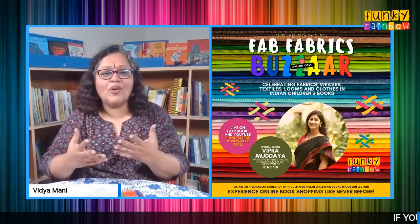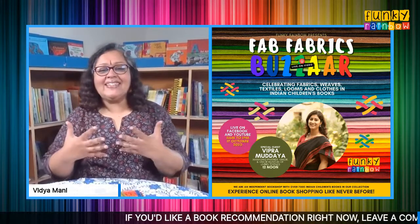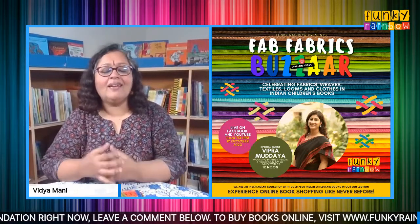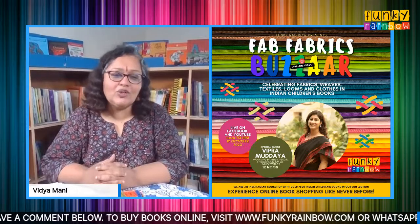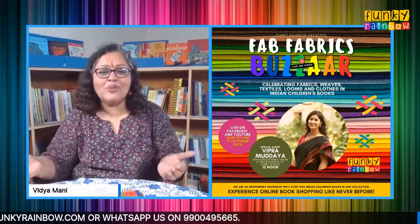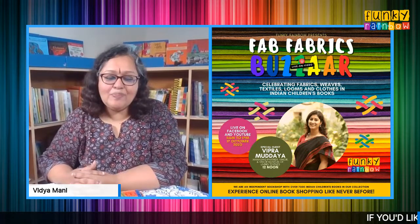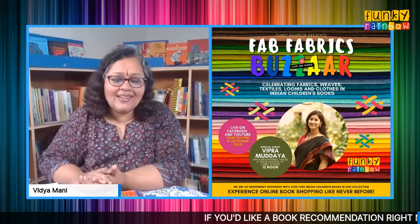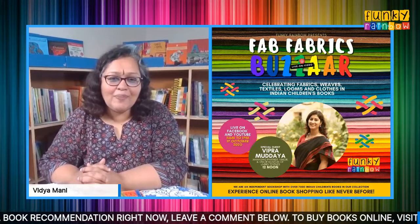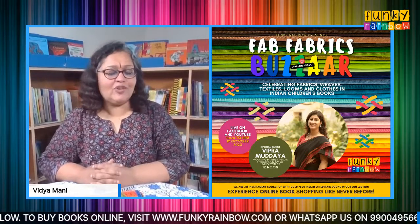Everybody knows that fabrics in India are in so many hues and colors, and naturally that made our entire week fairly colorful, bright and beautiful. We hope to spread that color here, there, everywhere through our Fab Fabrics Bazaar. As always, for those of you who are joining us for the first time, through our Facebook feed, YouTube, or Instagram, a very warm welcome to all of you.